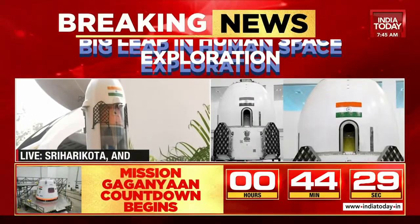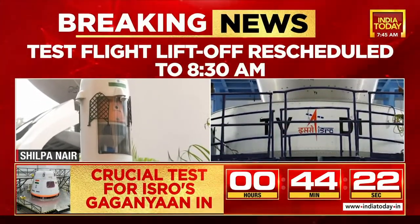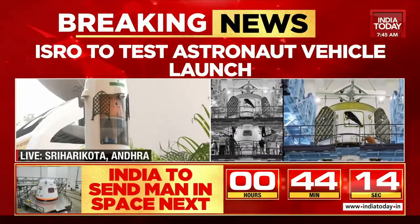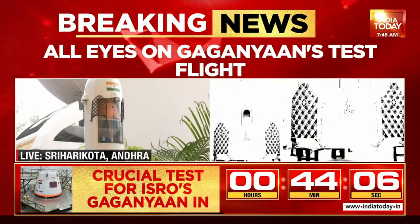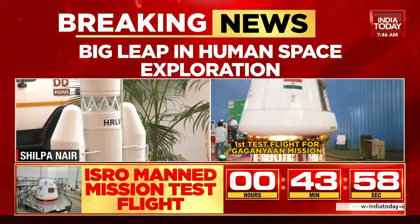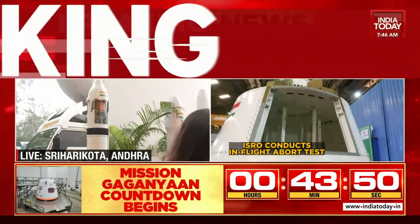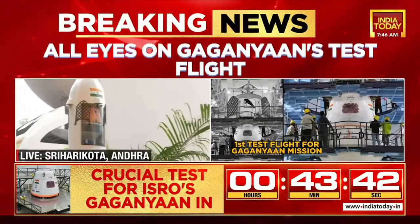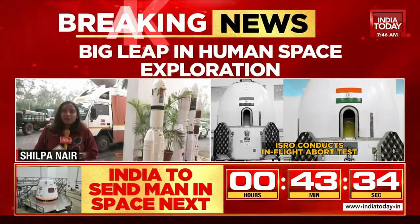Gaganyaan will make India the fourth country in the world to launch a manned crew to space, after the US, Soviet Union, and China. Chandrayaan 3 and the Aditya L1 mission captured the imagination of the country — there was so much happiness, joy, and pride when Chandrayaan 3 touched down on the lunar surface. With Gaganyaan, ISRO is pushing its boundaries to capture more and more success, learning and reinventing itself through each mission.